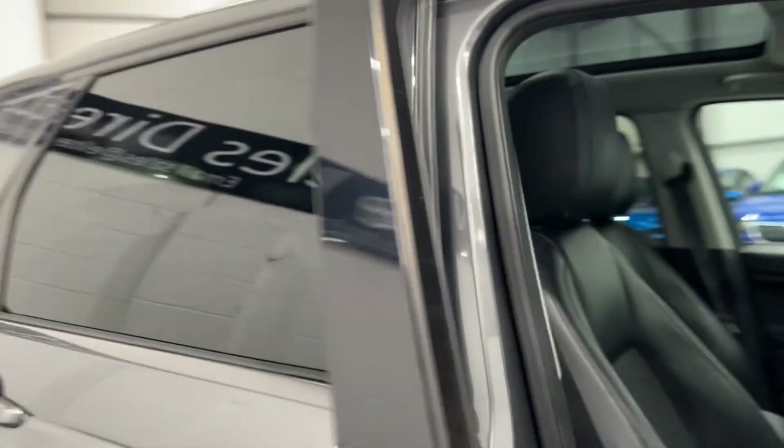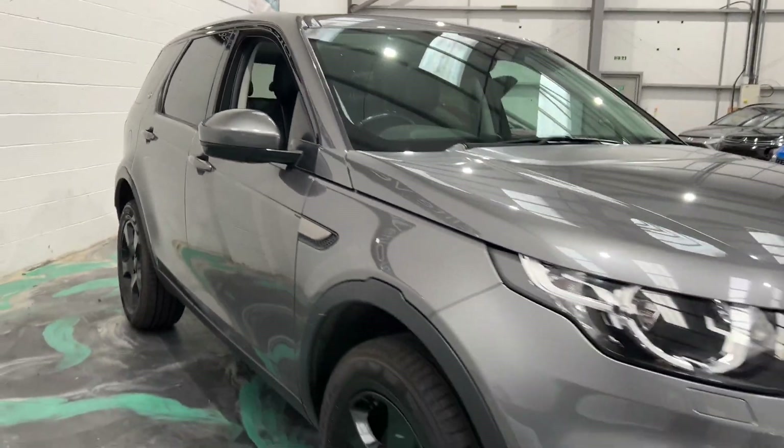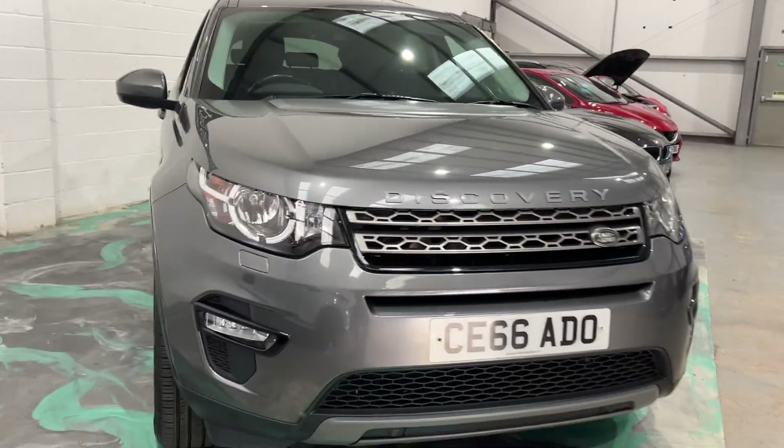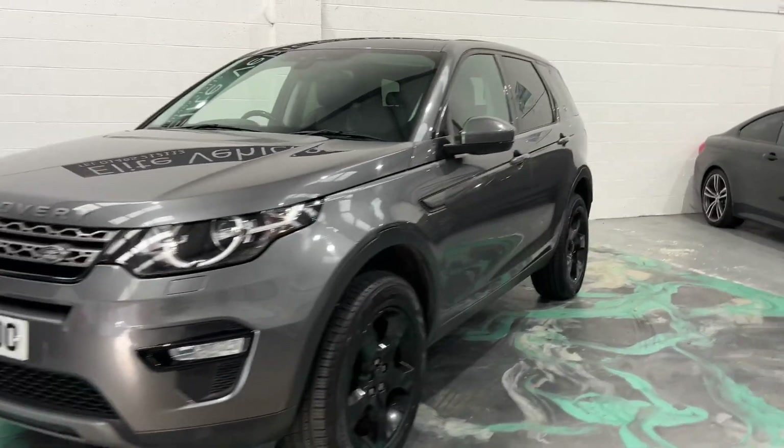This car will have a new service and new MOT. You'll also receive a three-month warranty, which you can use anywhere in the UK at any VAT-registered garage, with all claims authorised by Customer Protect, the warranty administrators.